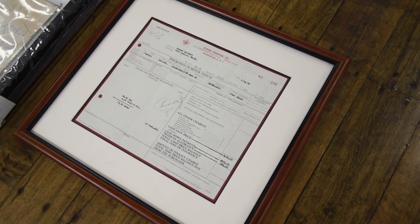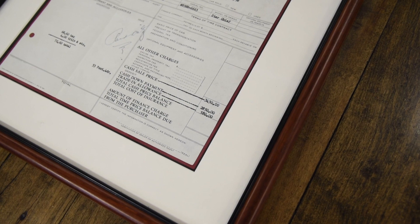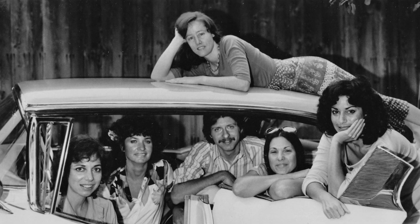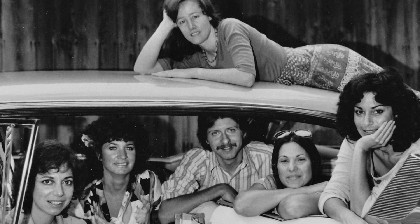Check out this nearly pristine original bill of sale that comes framed and shows its original price at $3,430. It has been passed down in the Reichskett family ever since. Today it is owned by Joseph's grandson, Mitchell Reichskett.